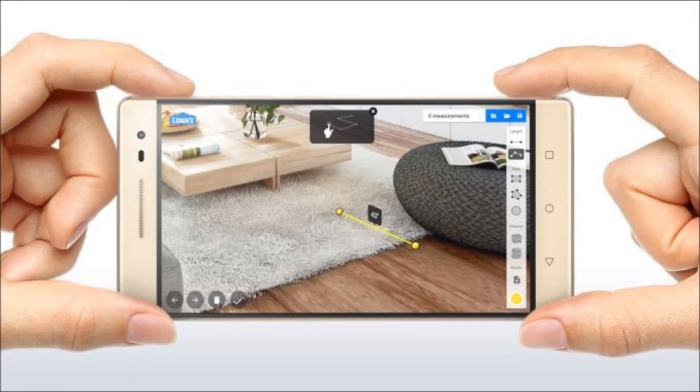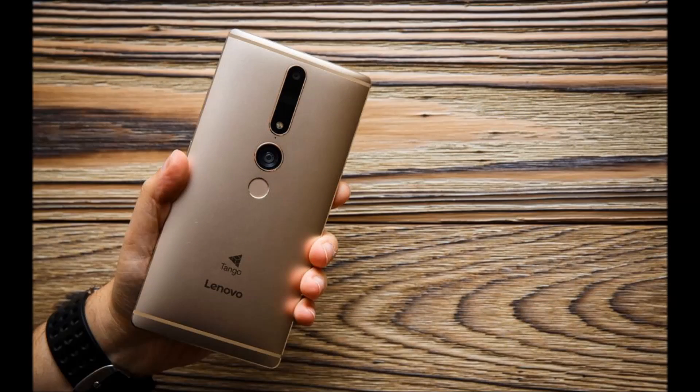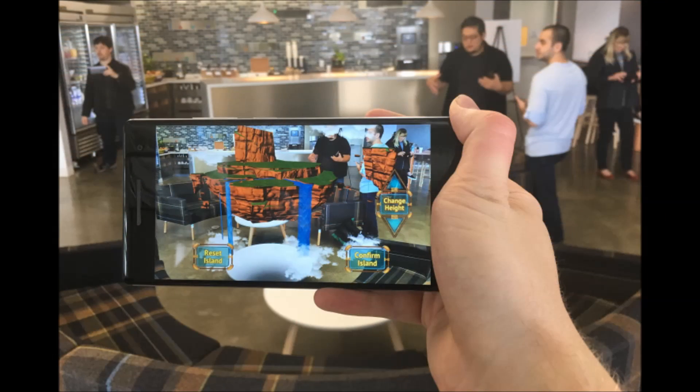Lenovo starts selling the Phab 2 Pro, the first Google Tango phone. Lenovo is today launching the Phab 2 Pro, the $499 tablet that's notable for being the first phone to support the Google Tango augmented reality system.